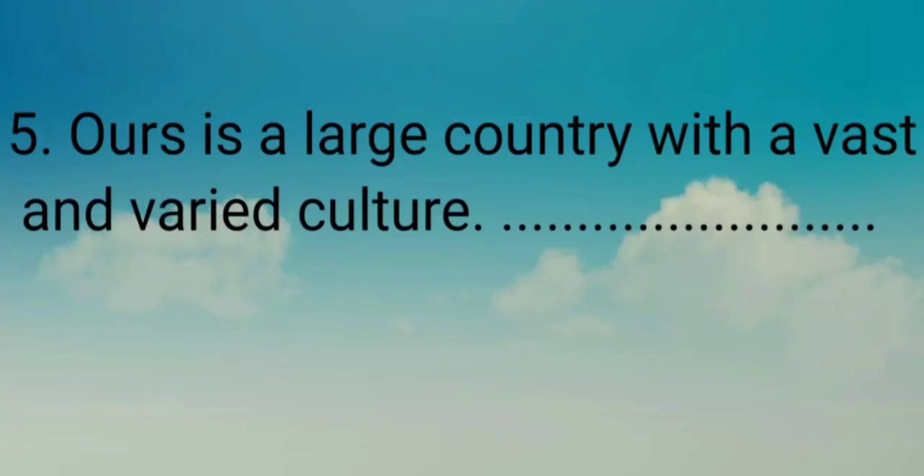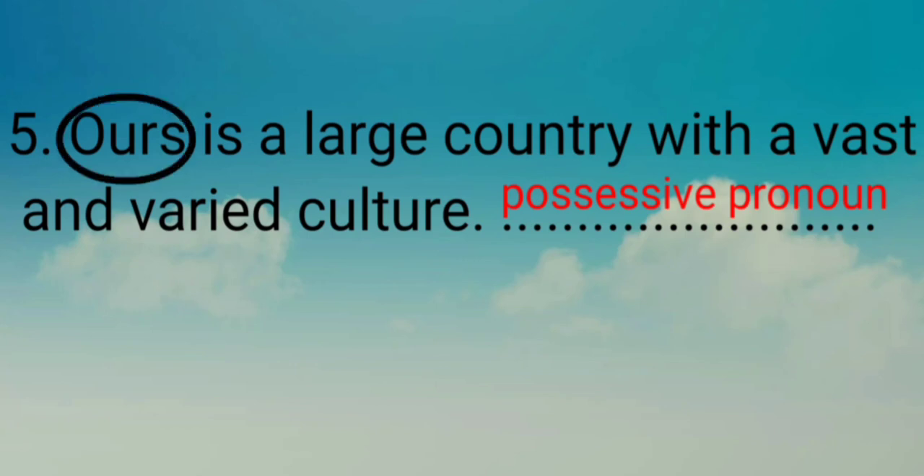Now we will see the next sentence: 'Ours is a large country with a vast and varied culture.' Here 'Ours' is used as a pronoun. So 'Ours' will come under a possessive pronoun or possessive adjective. So 'Ours' will come under a possessive pronoun.